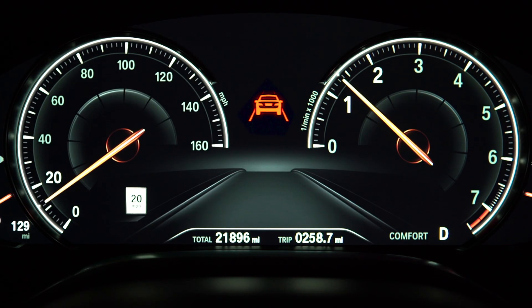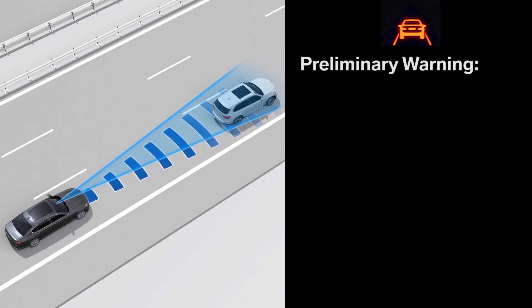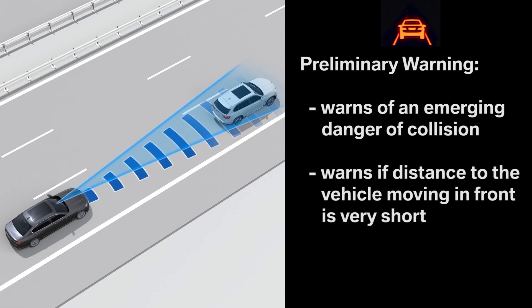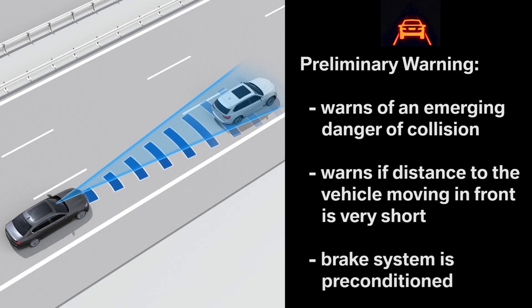The first warning step is the preliminary warning that appears in the instrument cluster and on the head-up display. It will signal a warning with an emerging danger of collision or if the distance to the vehicle moving in front of you is very short. At the same time, the brake system will be preconditioned, resulting in a quicker response to the driver's application of the brake.